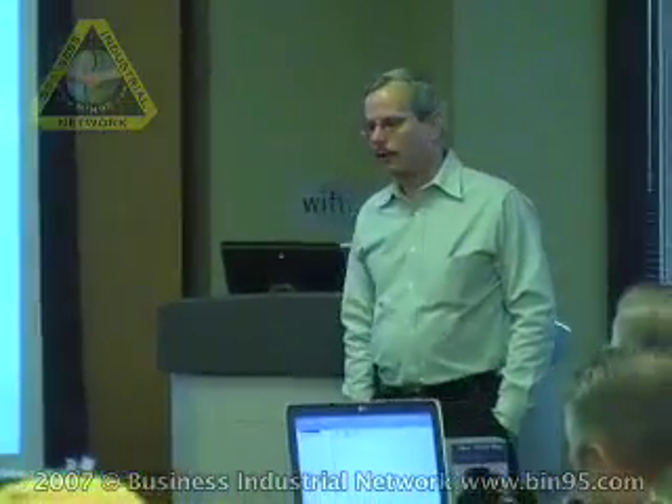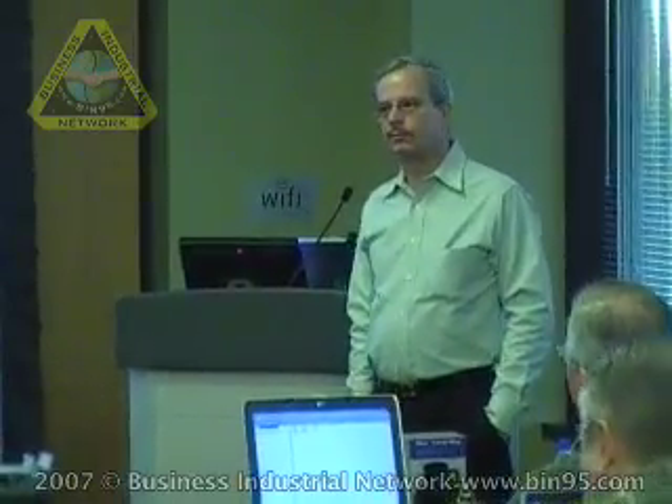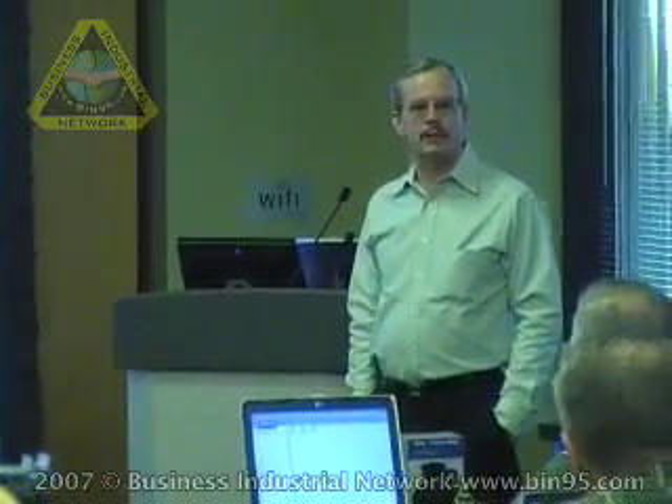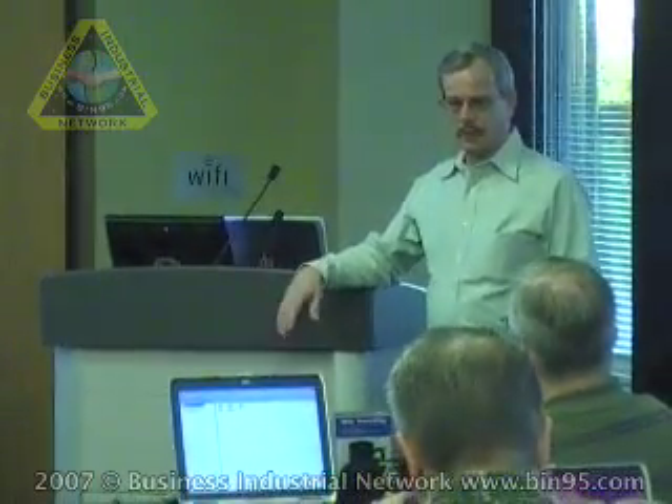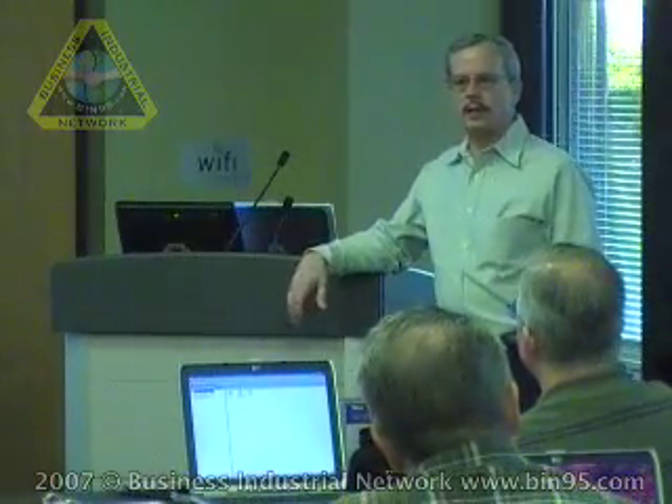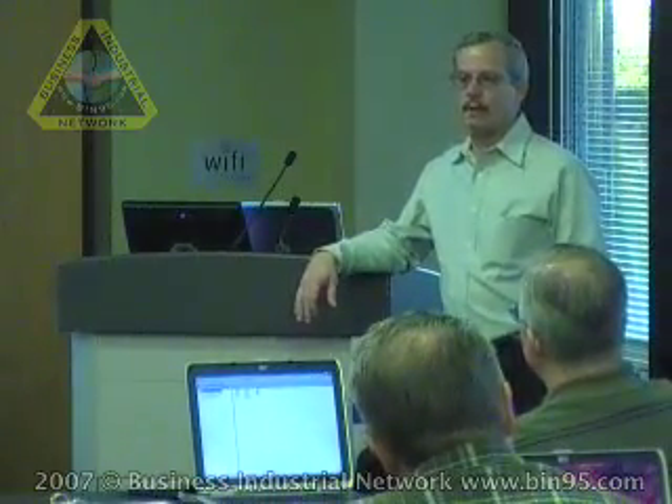My name is Don Finchett. I'm with Business Industrial Network. We specialize in Allen Bradley PLC training, although someone asked a question earlier about whether this training covers other PLCs. There will be a lot of information, procedures, and techniques that can be applied to any PLCs. I've been working with Business Industrial Network for 12 years. We've been doing these PLC troubleshooting seminars for seven years, and I've been in industry training, setting up training programs worldwide, for 20 plus years.